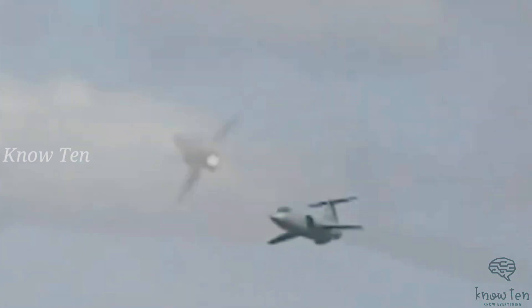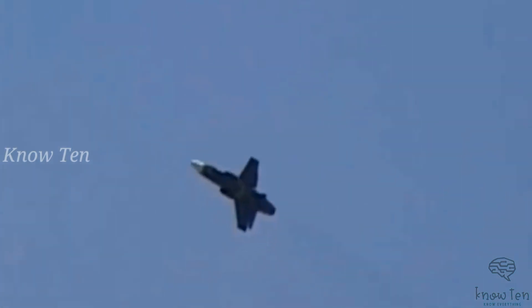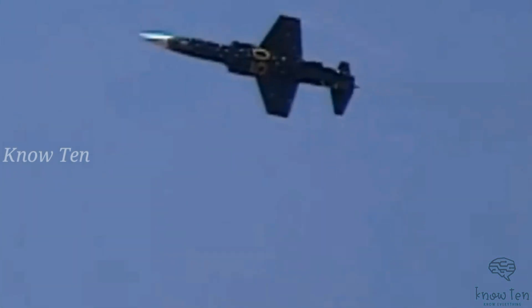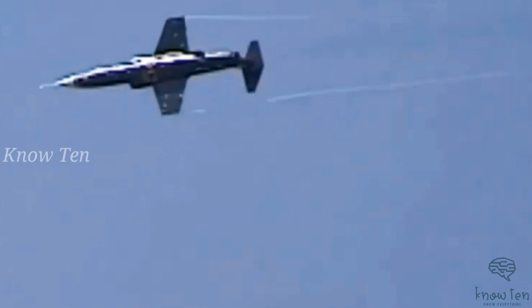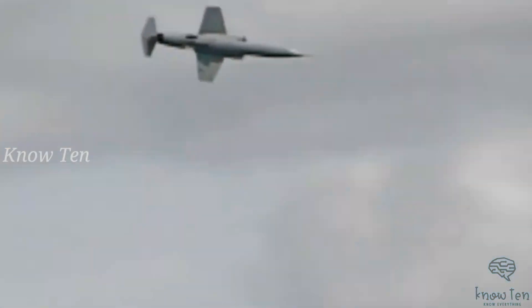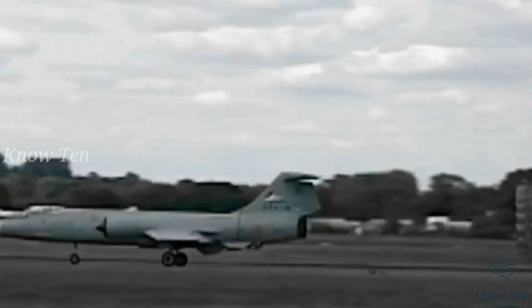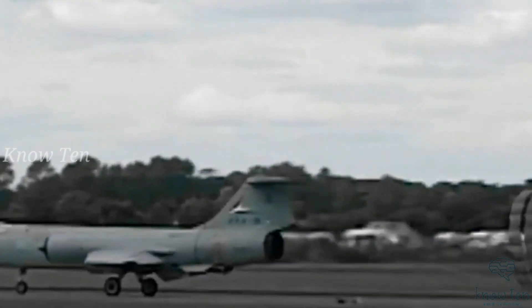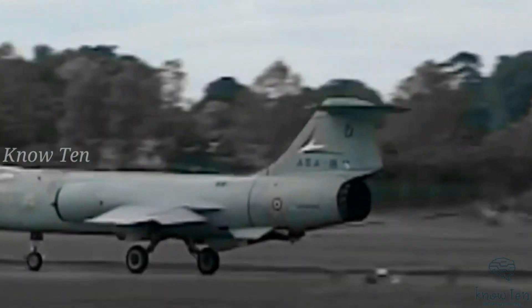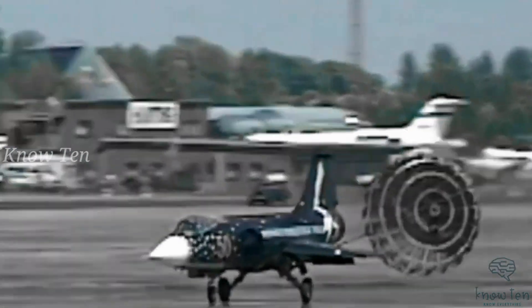In terms of armament, it is loaded with an M61A1 Vulcan six-barreled Gatling cannon and a combination of four AIM-9 Sidewinder missiles and other bombs and rockets. A single General Electric J79 axial-flow turbojet engine propels the Starfighter. It has a maximum dry thrust of 10,000 lbf and 15,600 lbf with afterburn. The engine was initially designed for sustained Mach 2 flight.